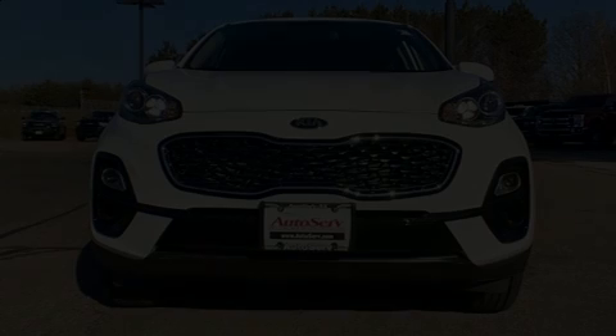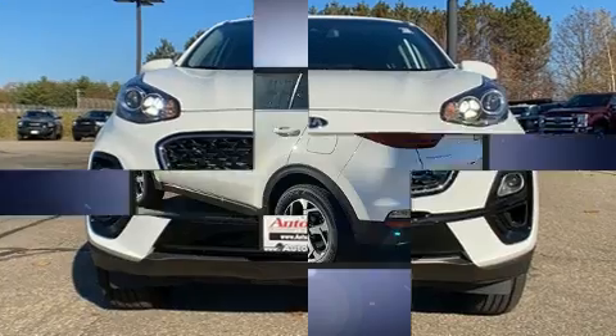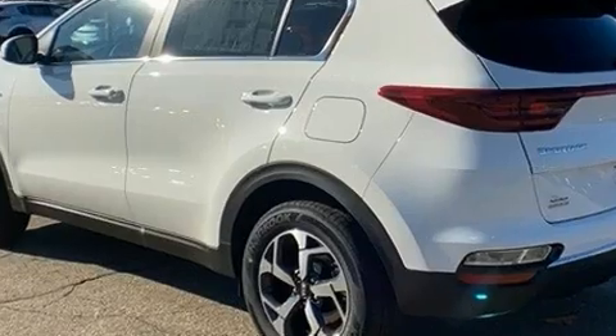Climb inside the 2021 Kia Sportage. Under the hood, you'll find a four-cylinder engine with more than 170 horsepower. And for added security, Dynamic Stability Control supplements the drivetrain.